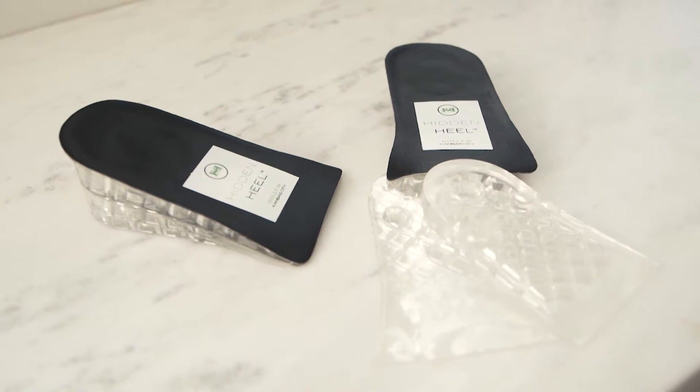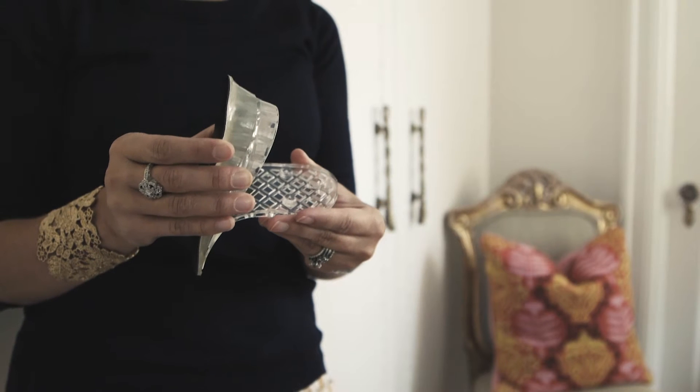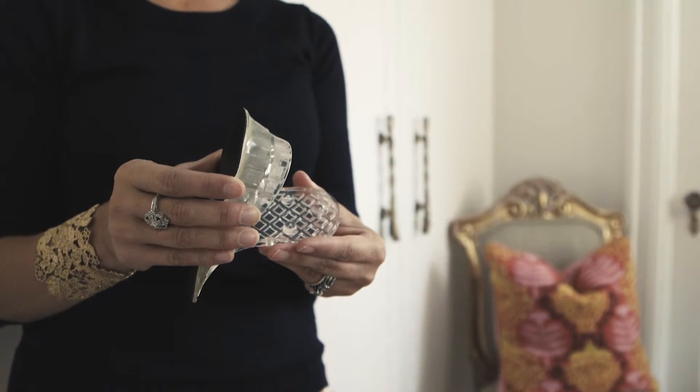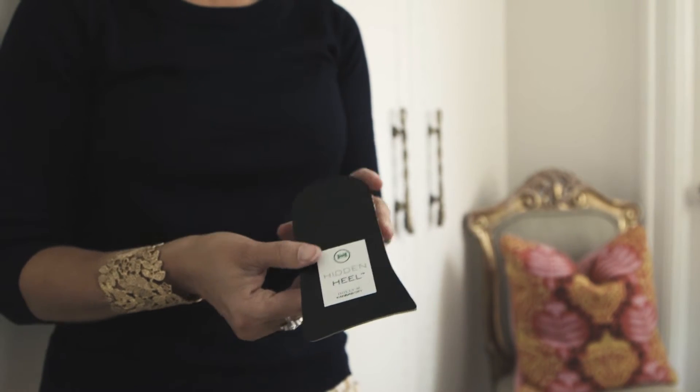The other unexpected lover of my heel is men, especially men with a tall significant other. I had a feeling the stripe pattern wouldn't fly with this group, so we created the Leatherette version, which is much more understated and remains a best-kept secret in the dark depths of a man's shoe.